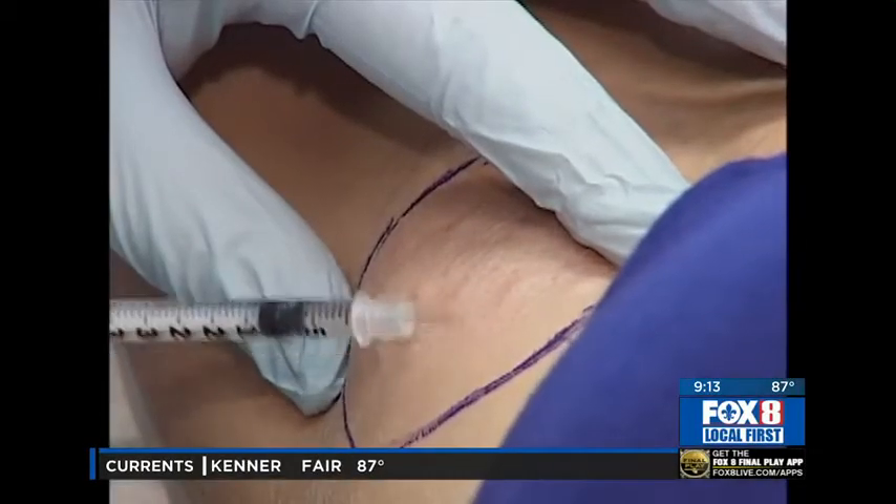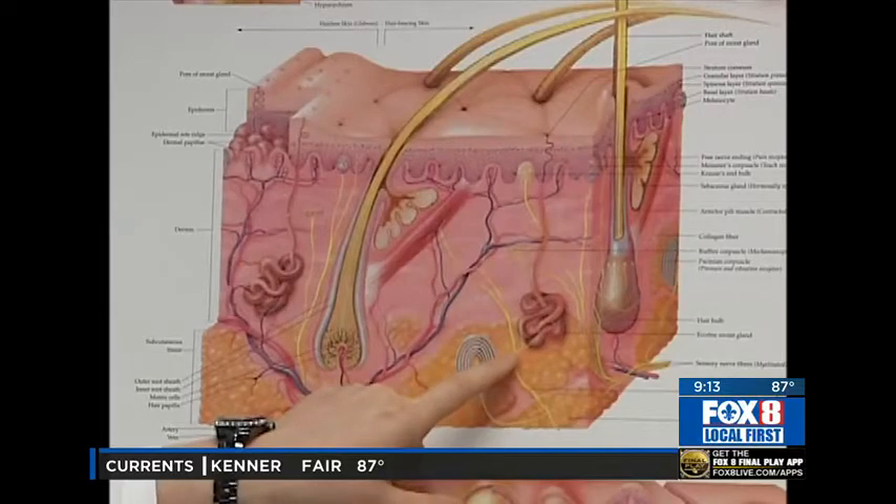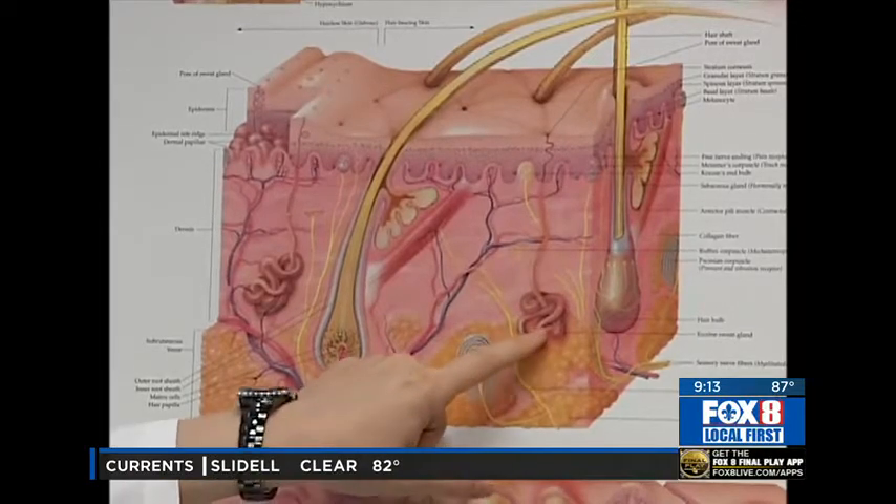Welcome back. When it comes to visible signs of aging, often the hands can be a telltale sign of that aging process. Dr. Kelly Birkenstock from the Skin and Body Health Center joins us today with some treatments that can seem to turn back the clock. We're talking about people who are getting a little bit older.